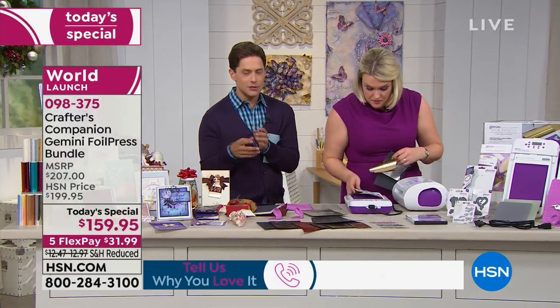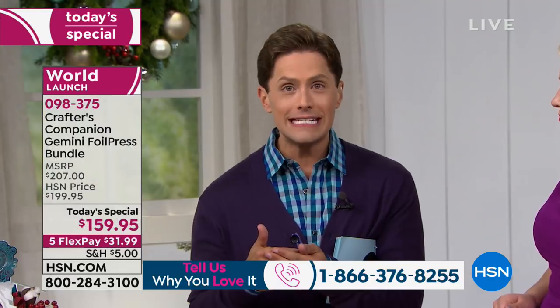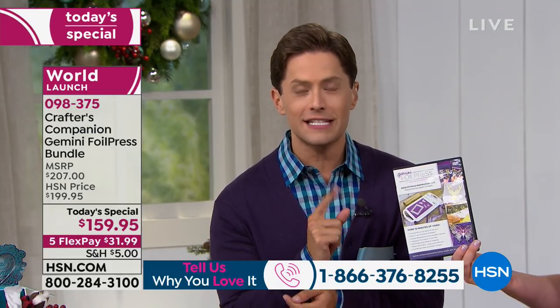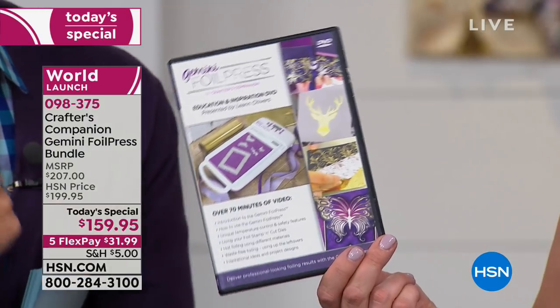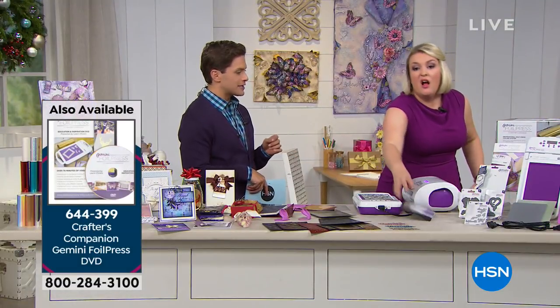If you want more time with Sarah learning how to use this, there's a DVD available today — it's a $20 DVD that walks you through how to do this, available for $12.95 if you add it to your order. If you add it to your machine order it ships free of charge and it's also on flexible payments. There's also a canvas bag — it has space in the back for your actual foil press, and when it opens up it's got somewhere for you to store all of your foils, finger grippers, tweezers, and everything you need.